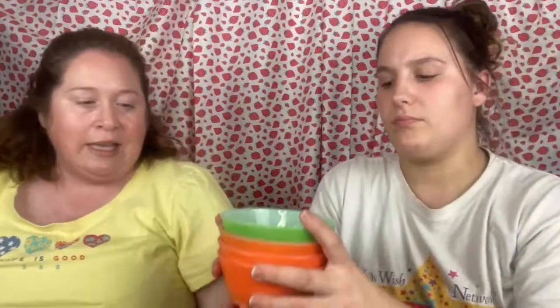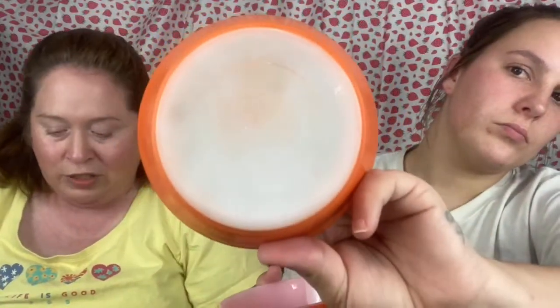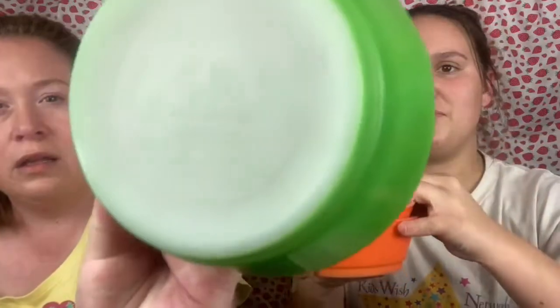Next we have a set of four Anchor Hocking Fire King bowls — I would use these as cereal bowls. There are three orange ones and one green one. They still have the label. I'm betting someone ran them through the dishwasher before I got them because they're more of a matte color than shiny, but I've never seen these colors — orange is my favorite color.